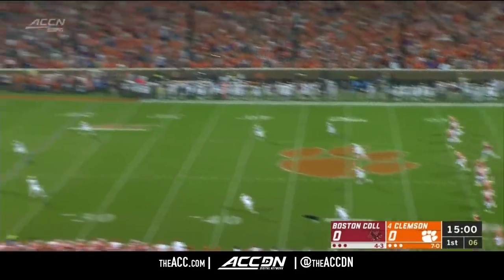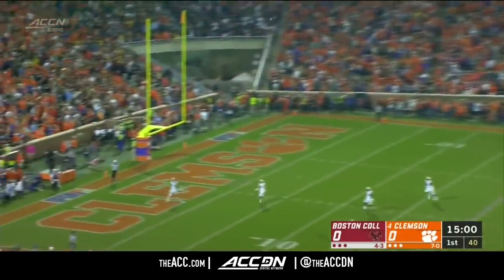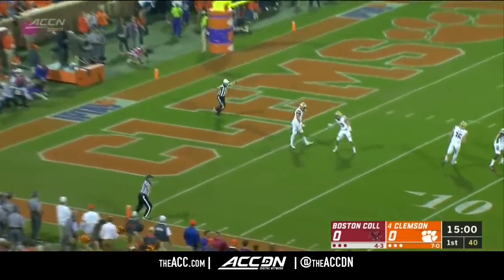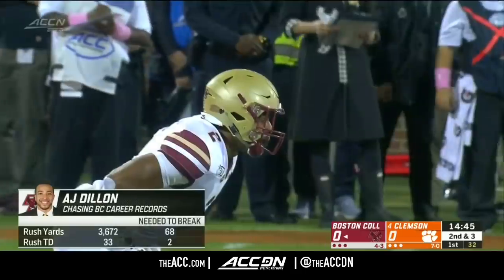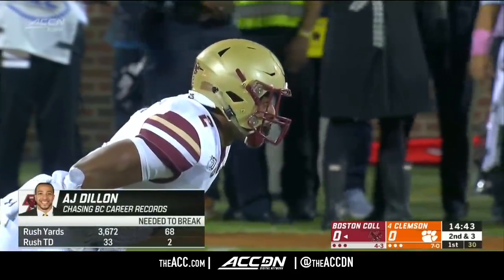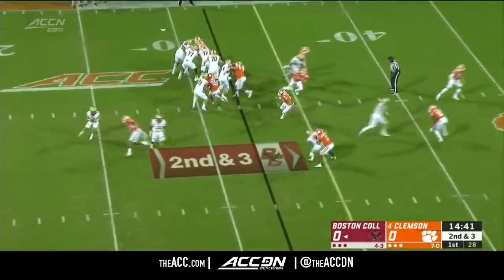Boston College won the toss, so BC has elected to receive to get this one underway. That means a lot of touches early by A.J. Dillon, and he needs two more rushing touchdowns to become BC's all-time leader.